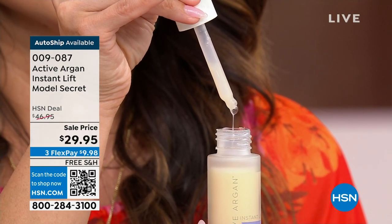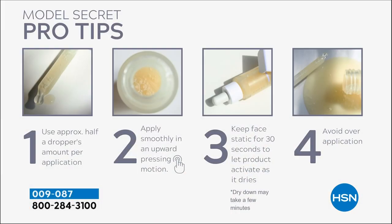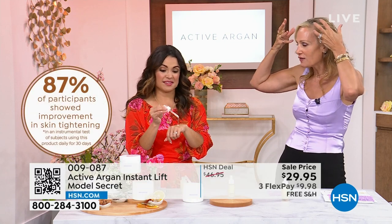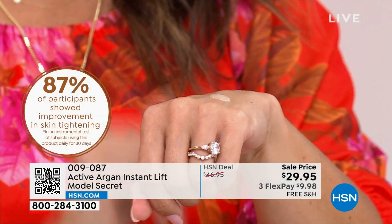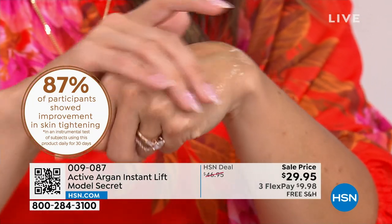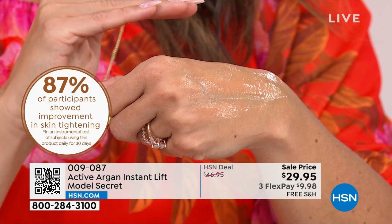It drinks right into your skin, it's full of antioxidants. Here are tips: use about two or three drops, apply smoothly in an upward motion, pressing out our wrinkles and fighting gravity. Keep your face static for 30 to 45 seconds to let it dry and activate. Imagine it's a protein that contracts — and as it contracts like elastic, it tightens and firms the look of your skin. 87% of people who used it showed an improvement in skin tightening.